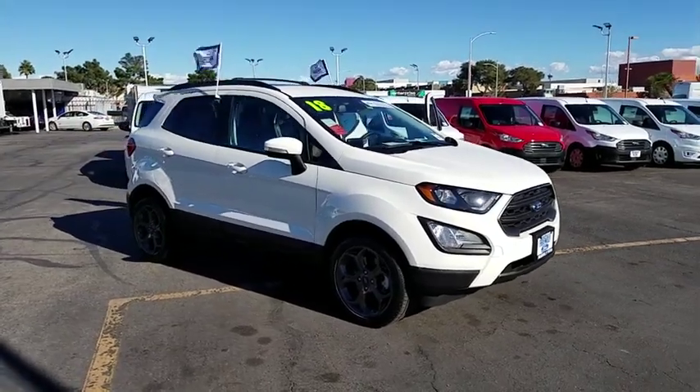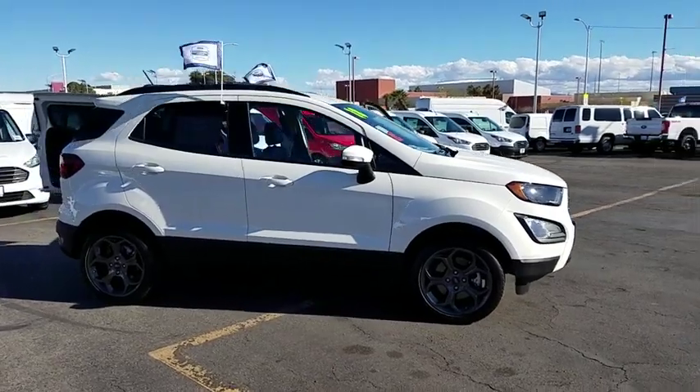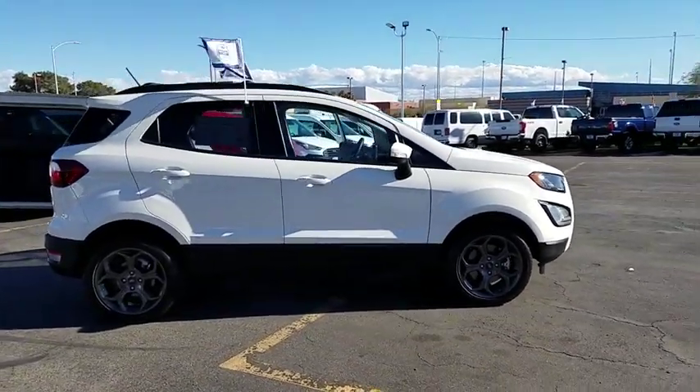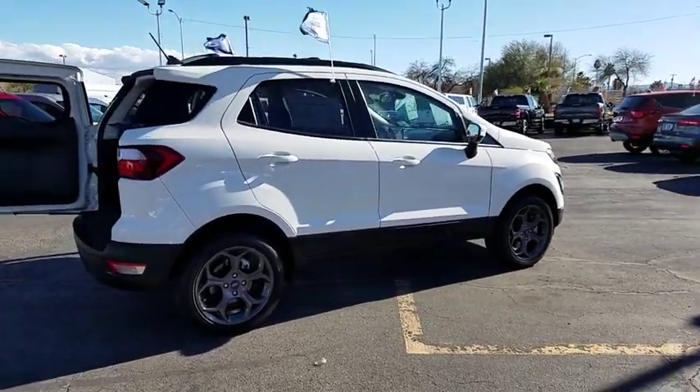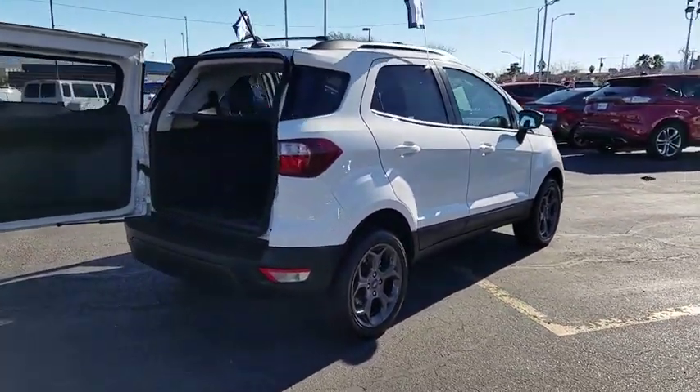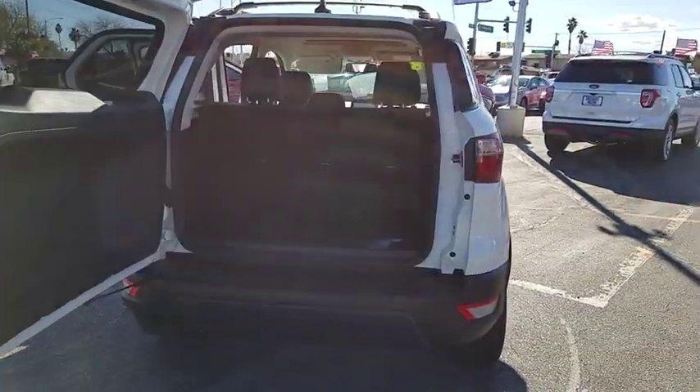2018 Ford EcoSport. The Ford EcoSport has an upgraded interior that provides you all the features you could ever want. It also offers you the functionality of an SUV but in a size where you feel in control. This vehicle has less than 15,000 miles. Here are some of this vehicle's great options.